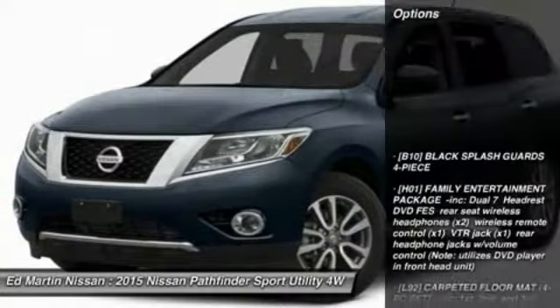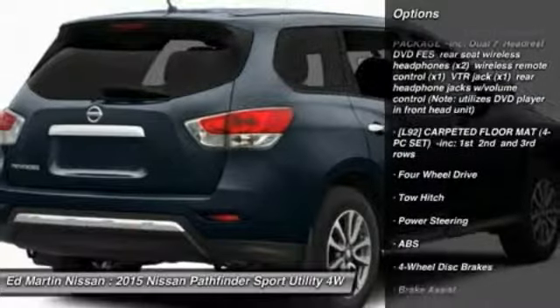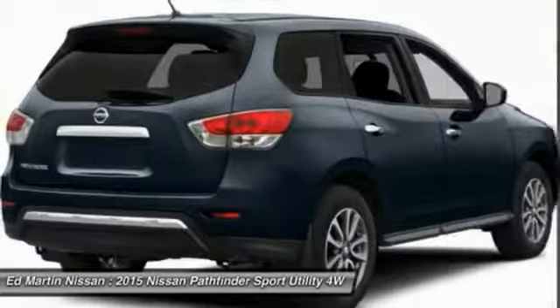Here are some of this vehicle's great options: power passenger seat, steering wheel audio controls, navigation system, anti-lock braking system, tow hitch.